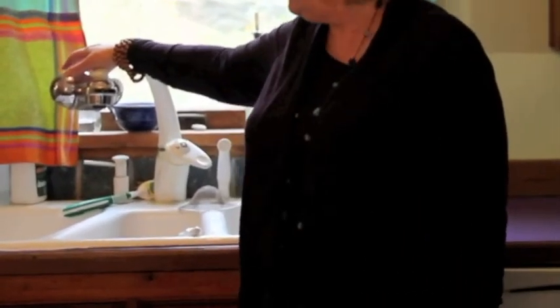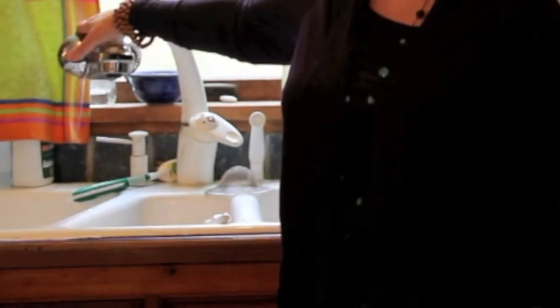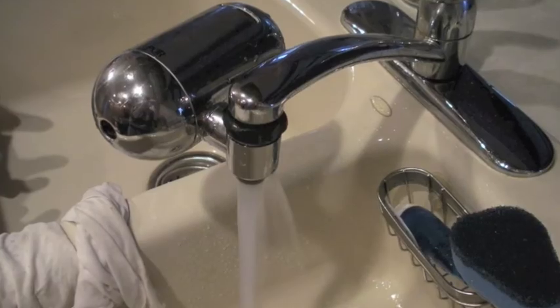People ask me how I filter my water — I just buy a filter at the department store. What I like about it is that the water goes through and I can collect it in glass, so it doesn't go into a plastic receptacle.